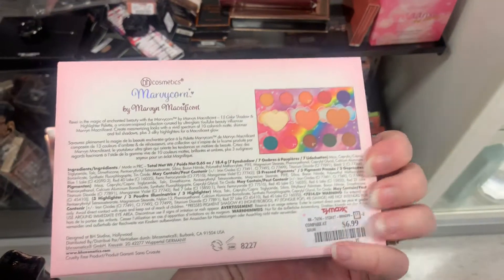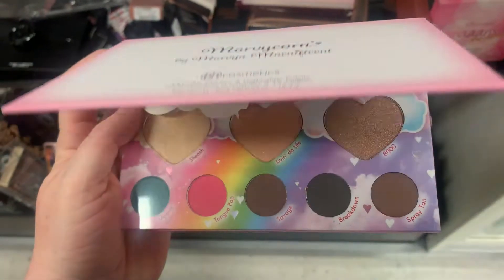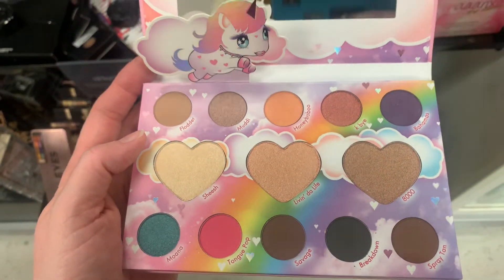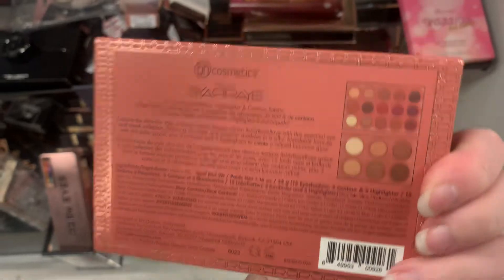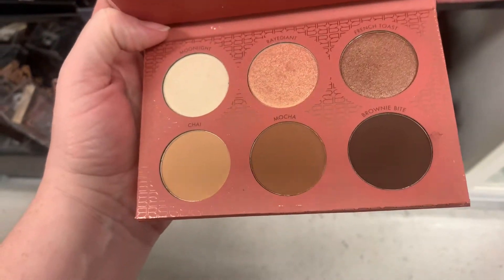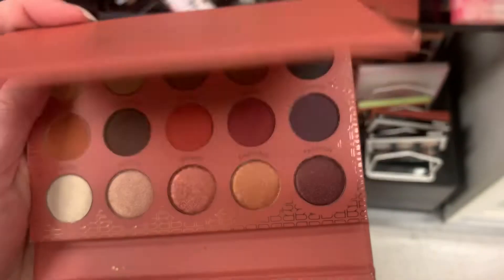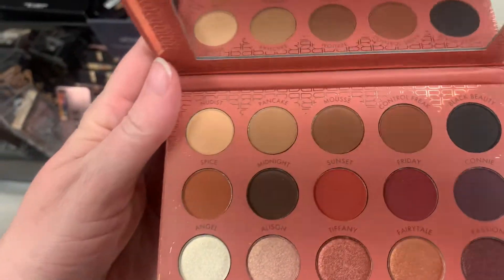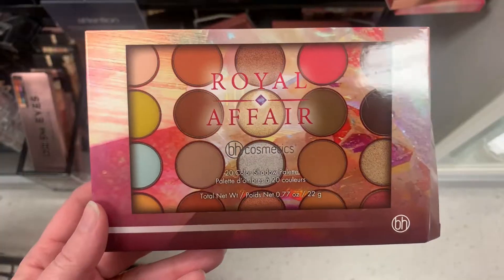Next item is also a BH Cosmetics item. It's the Marycorn by Marion — Magnificent. I did open this one up to show you. It's really cute inside, it's got a little tiny unicorn. I thought it was adorable. I did not purchase this but it is super adorable. Next item, we've got the BH Cosmetics RayRay Palette. It does have two sides — it's got a face palette side with some nice little shades, and then a whole lot of eyeshadows. Very interesting palette. I don't shop BH Cosmetics too often, so that one was $6.99.